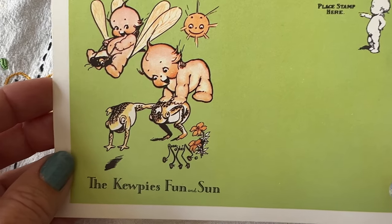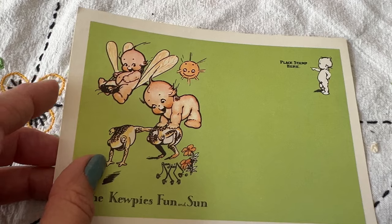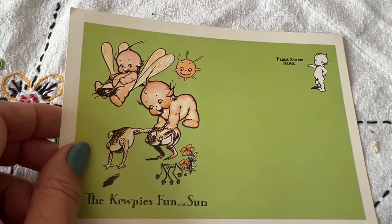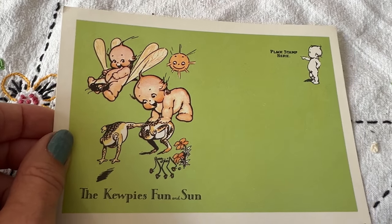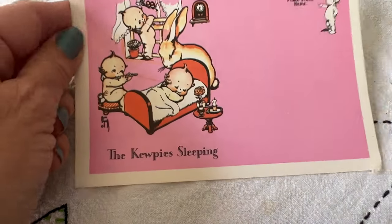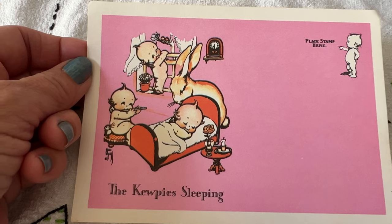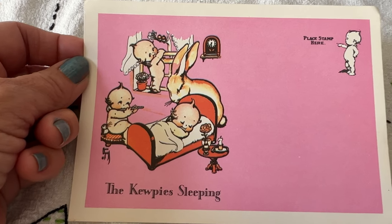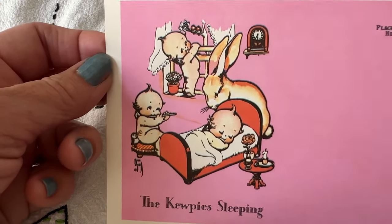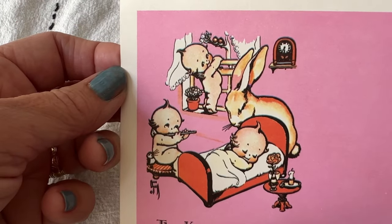Here are the other sides — you can see where you would write your note and it says 'place stamp here' — but they're just in such amazing condition. I absolutely love these and I will probably frame them just to preserve them. And here's the other one: the Kewpie's sleeping. Oh, it's so cute. I just love Kewpie. Isn't it just precious?